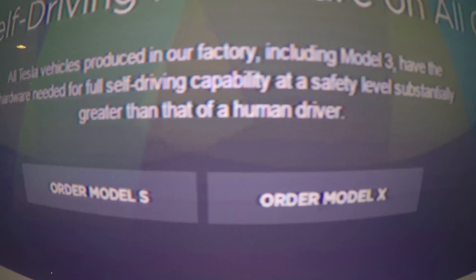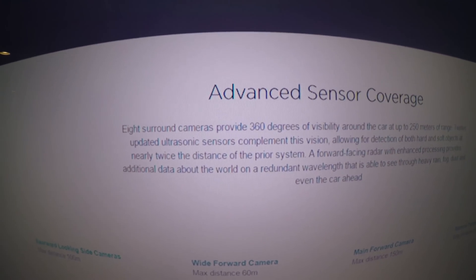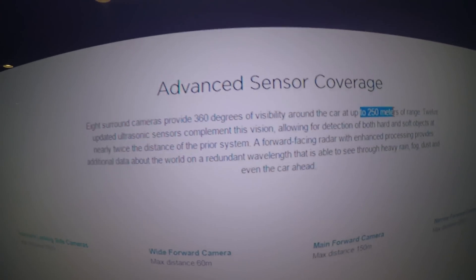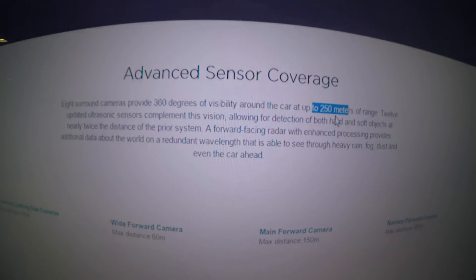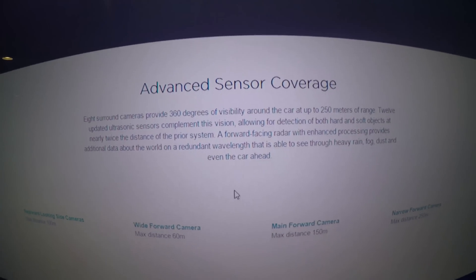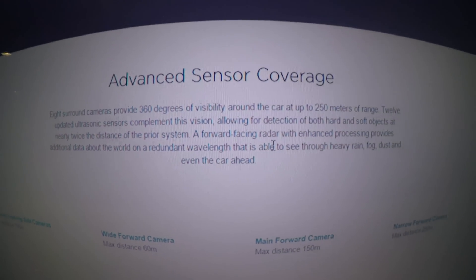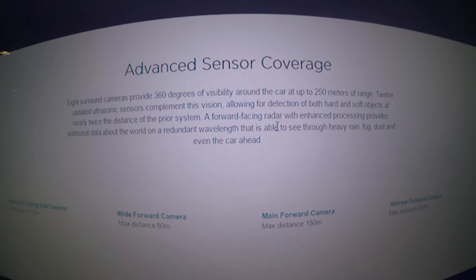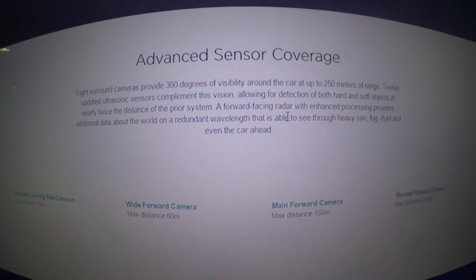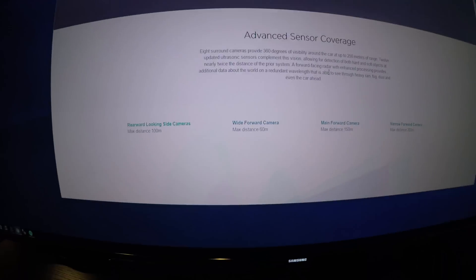The autopilot sensor coverage is impressive: up to 8 new cameras provide 360 degrees of visibility at up to 250 meters of range. Twelve ultrasonic sensors complement this vision, detecting both hard and soft objects at nearly twice the distance of the prior system. A forward-facing radar with enhanced processing can see through heavy rain, fog, dust, and even the car ahead.